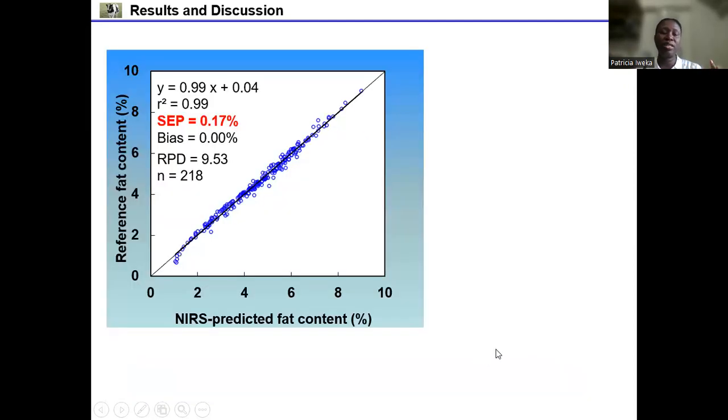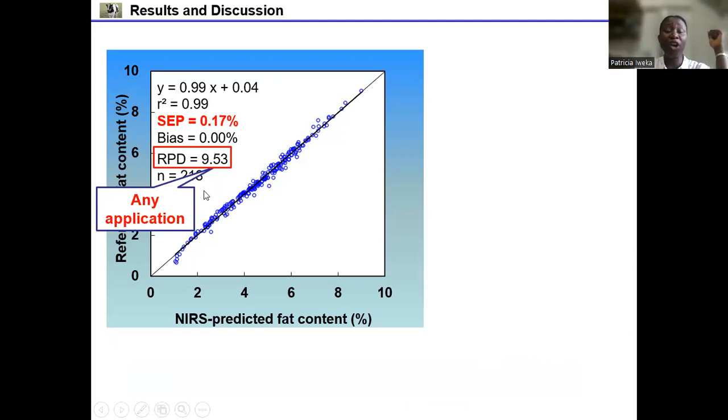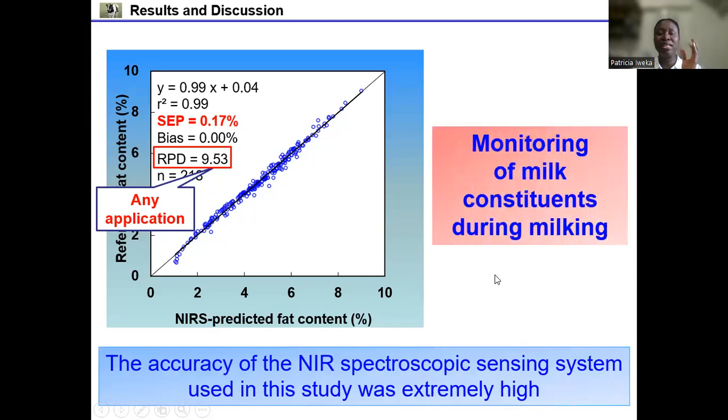This figure shows the relationship between the reference fat content and the NIR predicted fat content. The R-squared value was 0.99, the SEP value was 0.17%, which is very good, and the RPD value was 9.53, showing that this calibration model can be used for any application and for monitoring the milk constituent content of individual cows during milking.